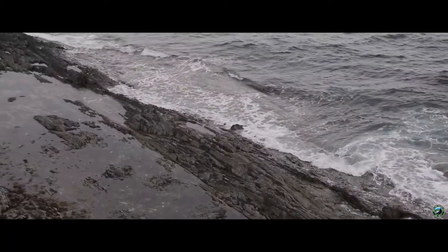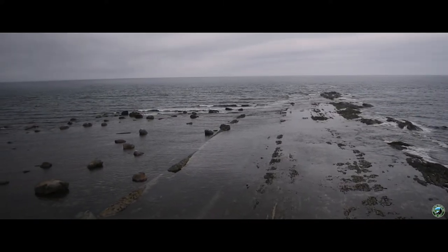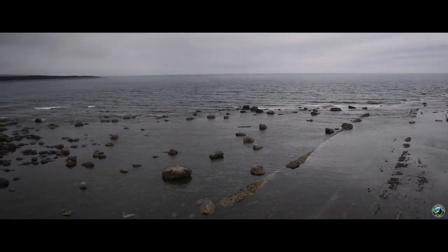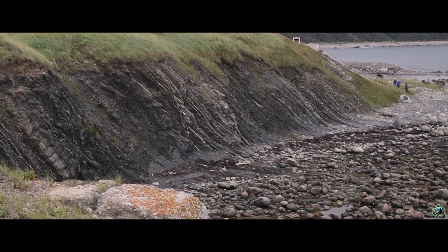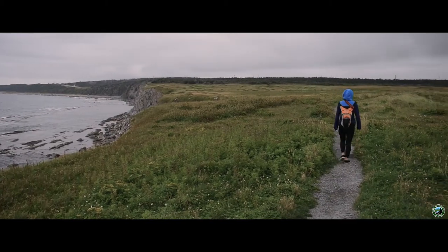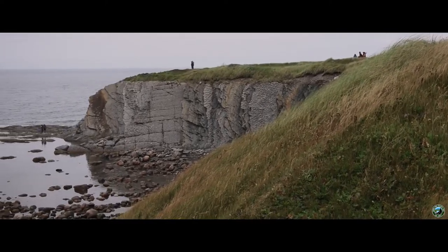The ocean looked deep and gray. The sun-hidden skies amplified this feeling of the cold waters quietly rolling over the stone. The gray cliffs of Greenpoint almost had a wave-like quality to them. With a head of green, they seemed to flow into the ocean, connecting with the rocky base of the pebbled ground.